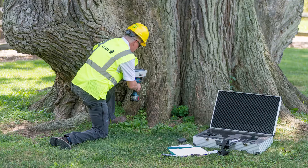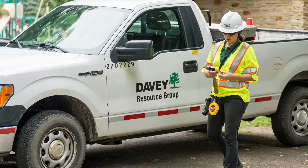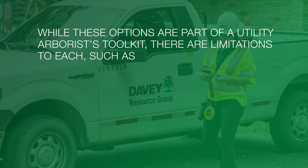Another method is using a sounding hammer to listen for a hollow sound, which can indicate internal decay. A third method involves using a powerful drill-like machine to measure internal wood conditions inside the tree to help assess risk.